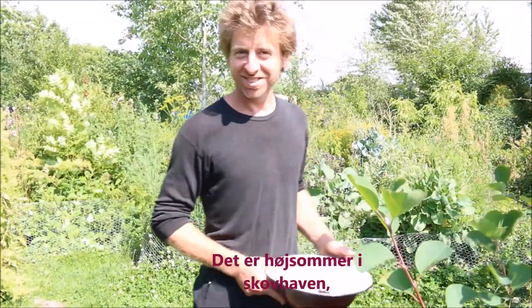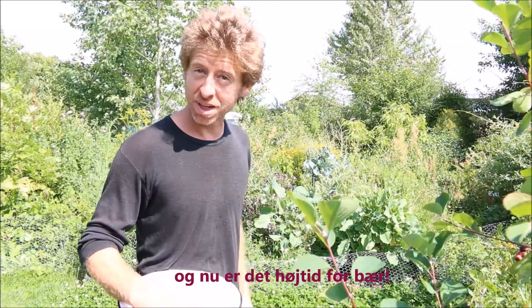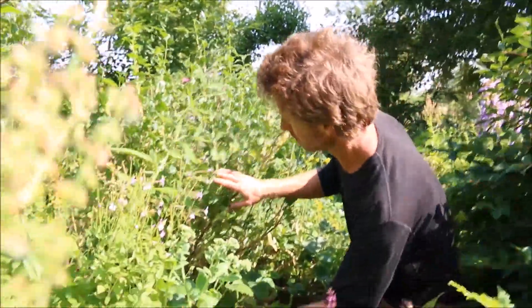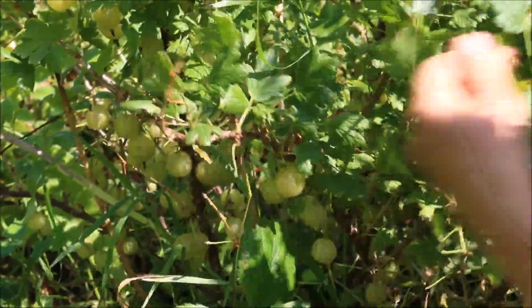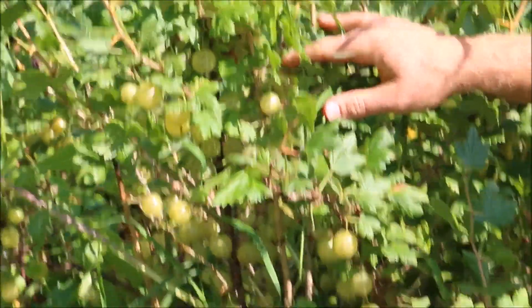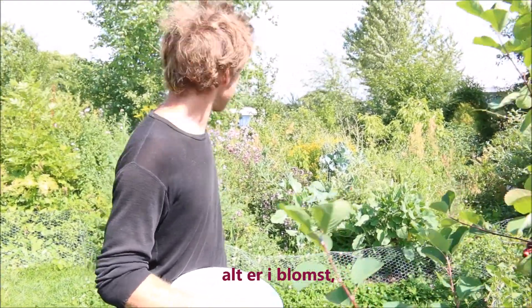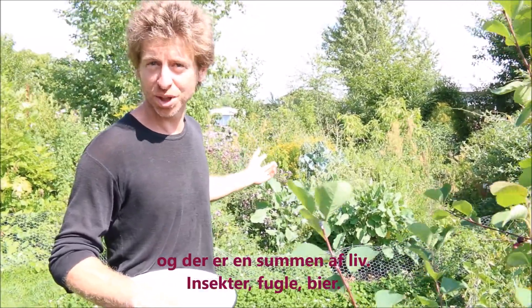It's the peak of summer now in the forest garden and it's high season for berries. Everything's growing, everything's in flower, there's a buzz of life and insects, birds, bees.